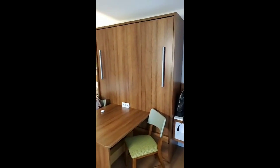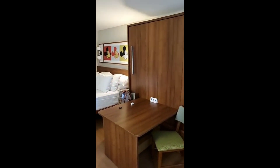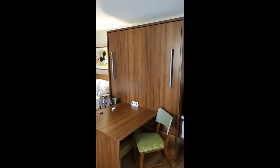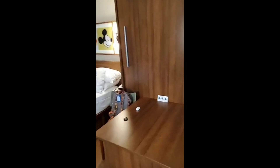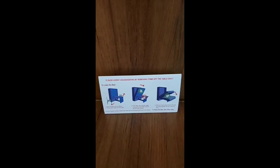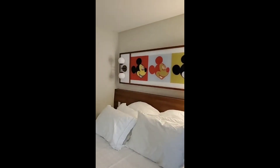I'll just do a quick tour here of our room. Pop Century is one of the economy resorts, but they've completely remodeled this — we've stayed here a couple times in the past. The rooms aren't very big, but the first thing that stood out was this area right here. We were like, is that a closet? It's actually another bed — you just pull it down and the bed comes out of the wall. Pretty cool.